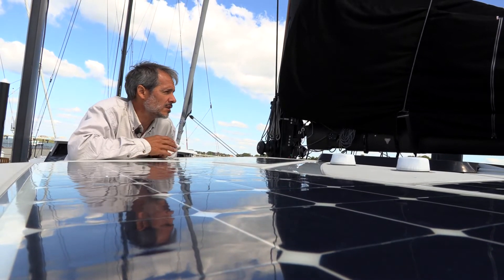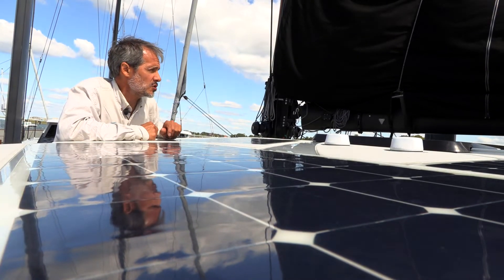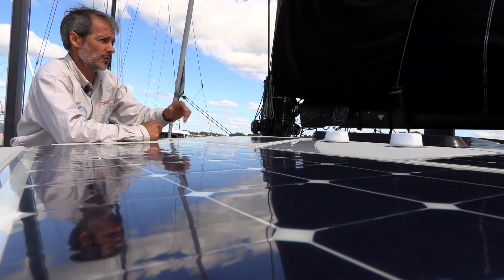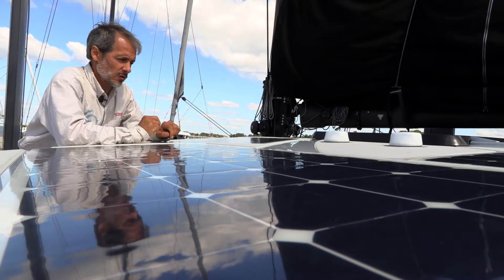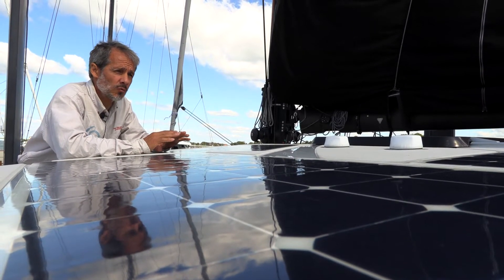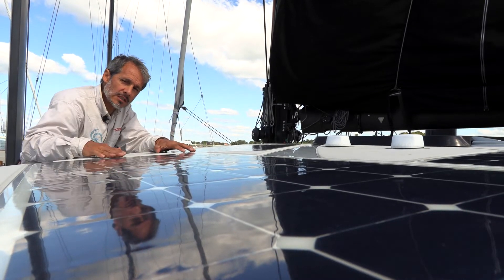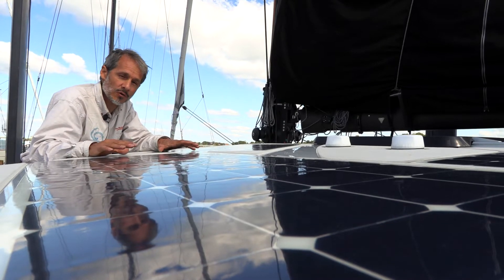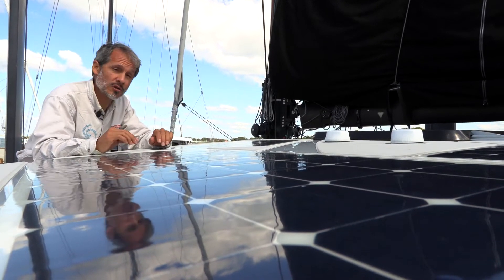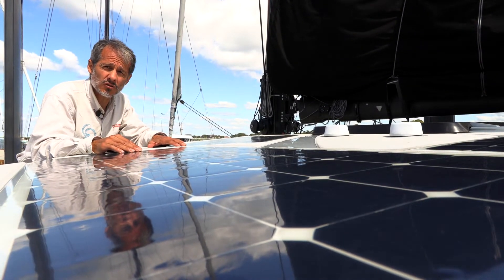Each one has its own controller, so if any of them are shaded — for instance, the boom is up here a lot, and over there the boom is shading several panels — but one of the panels over there is just outside the shade and will keep producing because they're all individually controlled. On a residential installation where there's no shading, you'd connect panels all in series to create one giant solar panel, which makes wiring simpler. That works great on a house, but on a boat you're much better off with individual controllers.